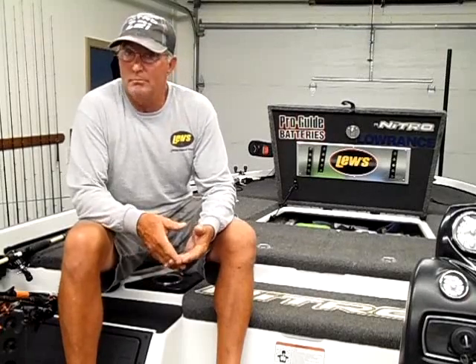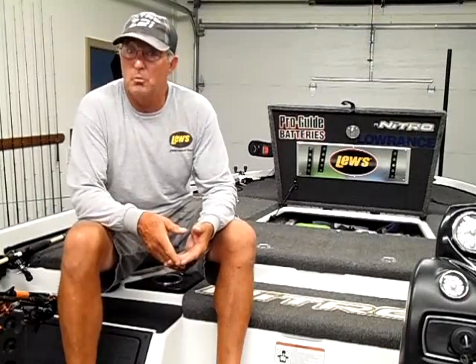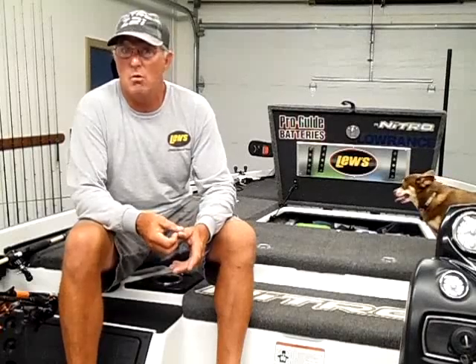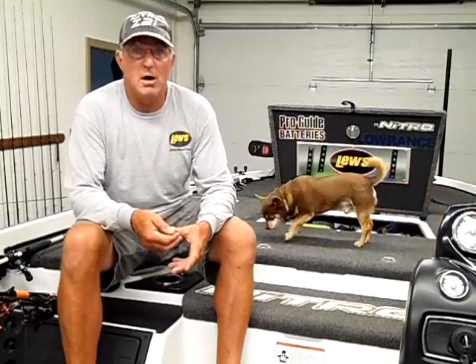Tonight's supposed to get down into the 60s. As the water cools down, I'm starting to see a lot more shad towards the backs of the creeks — not seeing fish chasing them yet, but as it gets cooler you'll start seeing a migration of bait back into the creeks. Keep checking the backs and look for shad. If you see them, throw a little squarebill crankbait or maybe a spinnerbait slow-rolling underneath them. For the most part it's still a pretty tough bite, but you can catch them — you just have to work at it.